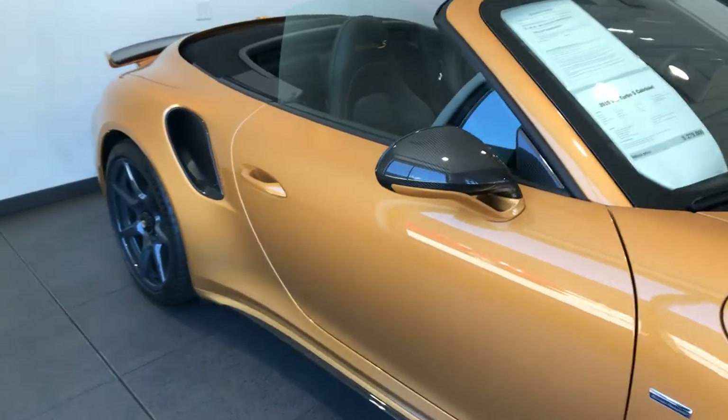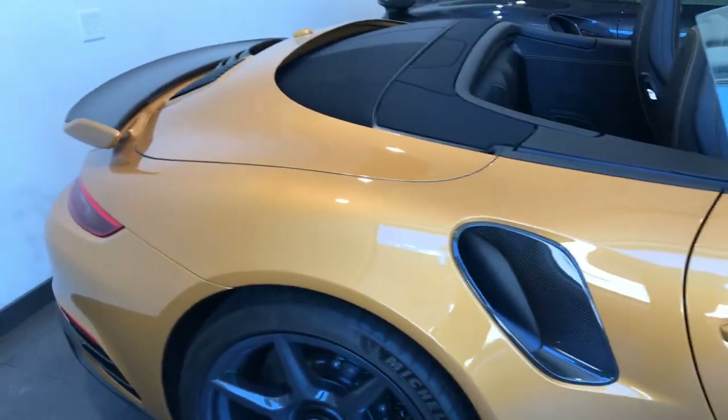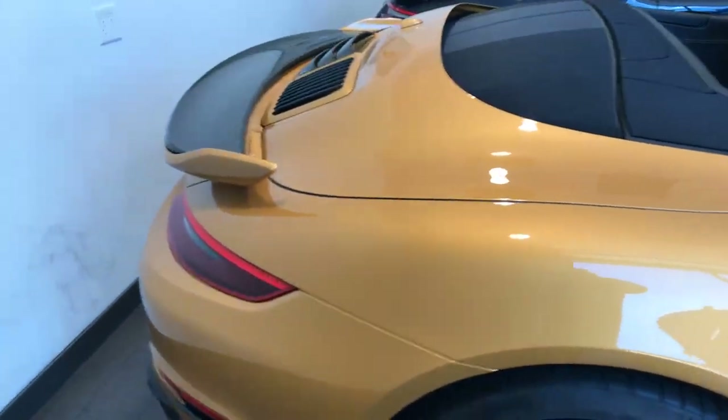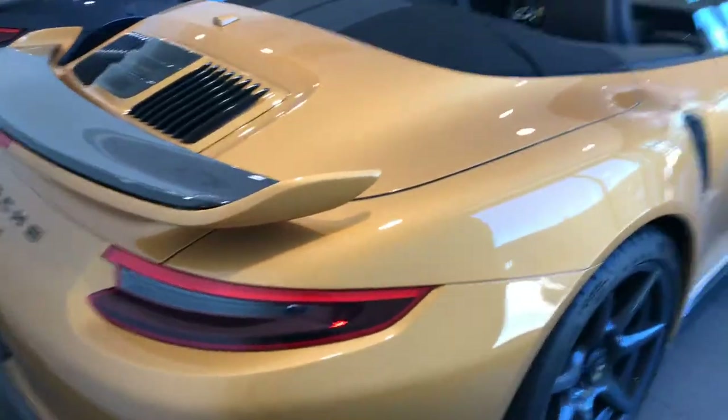As you can see, it's in a golden yellow metallic and it has a black leather interior with golden deviated stitching in the leather.